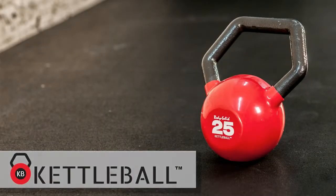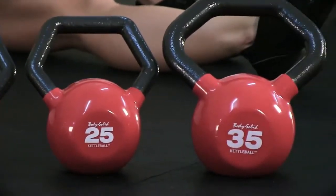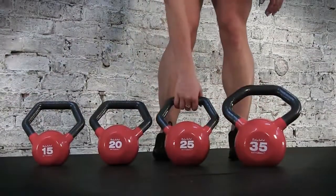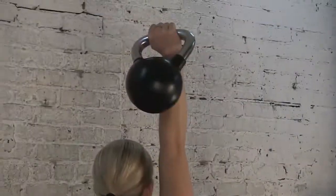We'd like to introduce Kettleball, which utilizes a new patent-pending design that combines the benefits of a dumbbell and a kettlebell into one product, and is the first functional design innovation of a kettlebell ever.